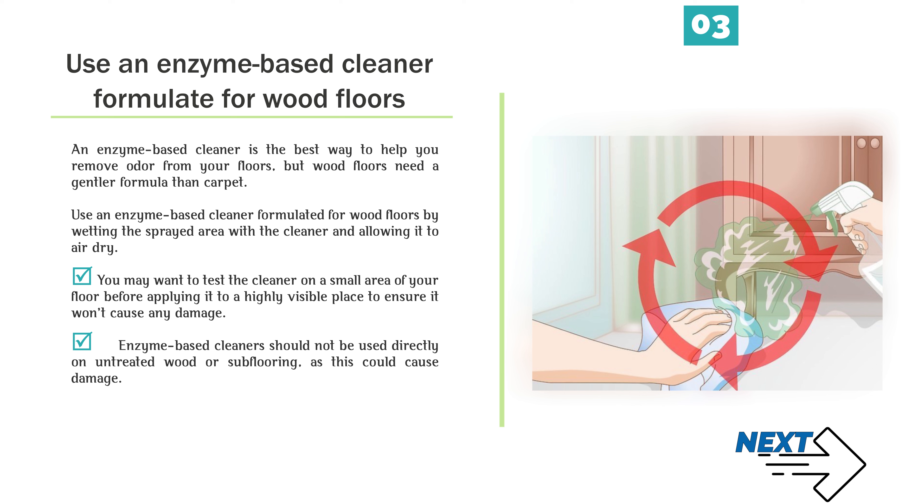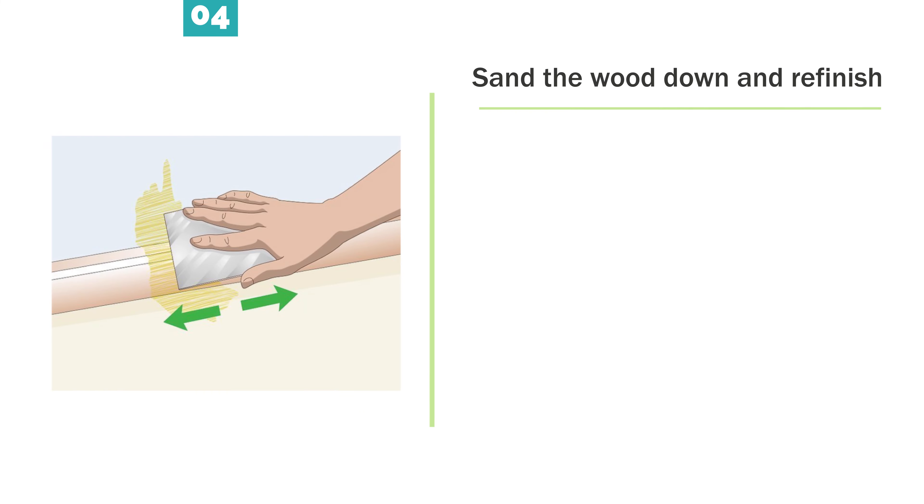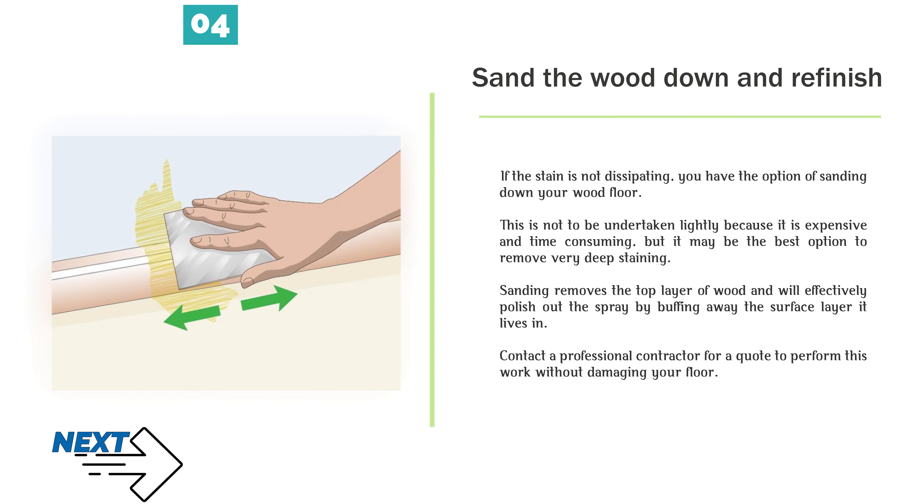Number 3 — Use an enzyme-based cleaner formulated for wood floors. An enzyme-based cleaner is the best way to remove odor from your floors, but wood floors need a gentler formula than carpet. Wet the sprayed area with the cleaner and allow it to air dry. You may want to test the cleaner on a small area of your floor before applying it to a highly visible place to ensure it won't cause any damage. Enzyme-based cleaners should not be used directly on untreated wood or subflooring, as this could cause damage.